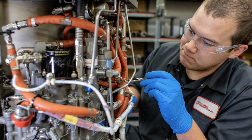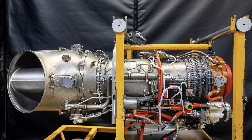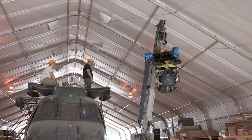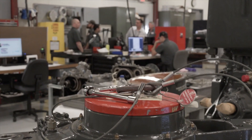Our technicians are highly skilled and fully equipped with the latest technologies and facilities in component repair and overhaul. We offer U.S. Army approved, NAVAIR approved, and OEM qualified services.